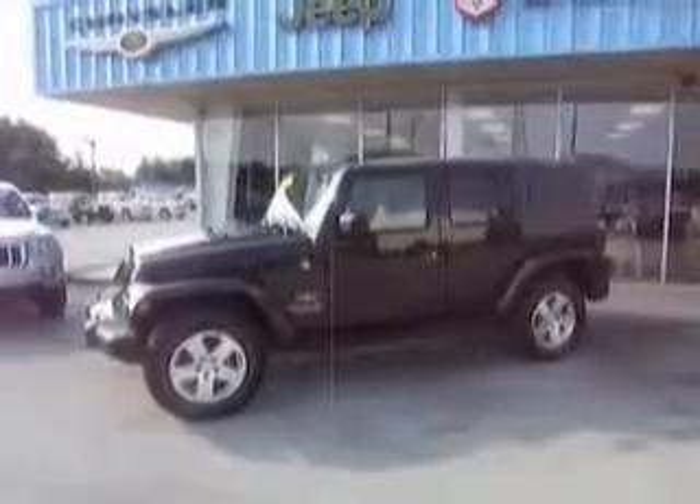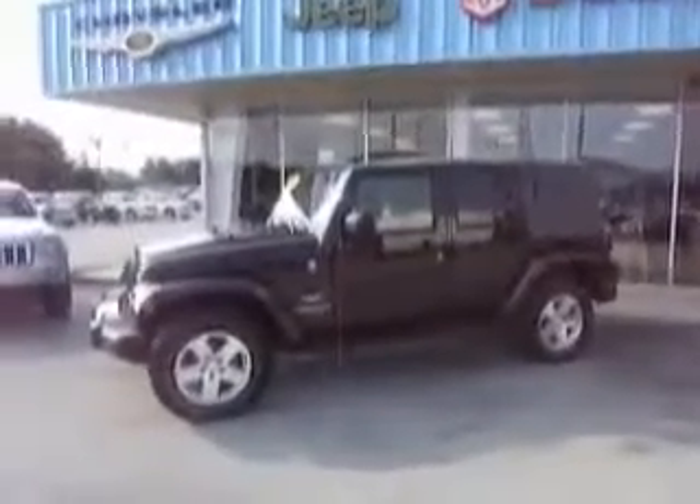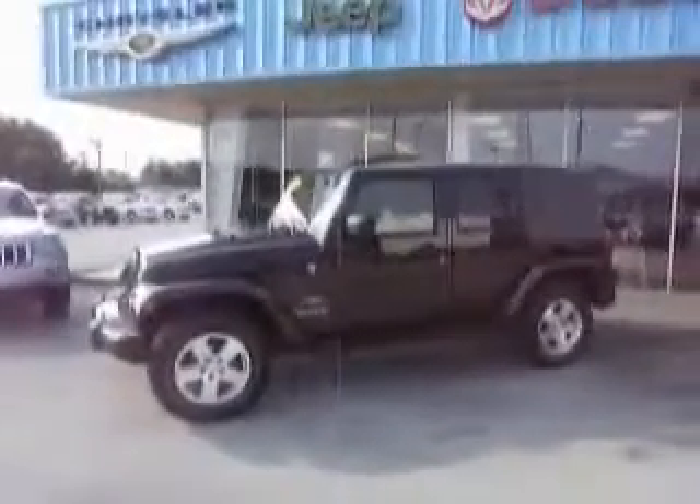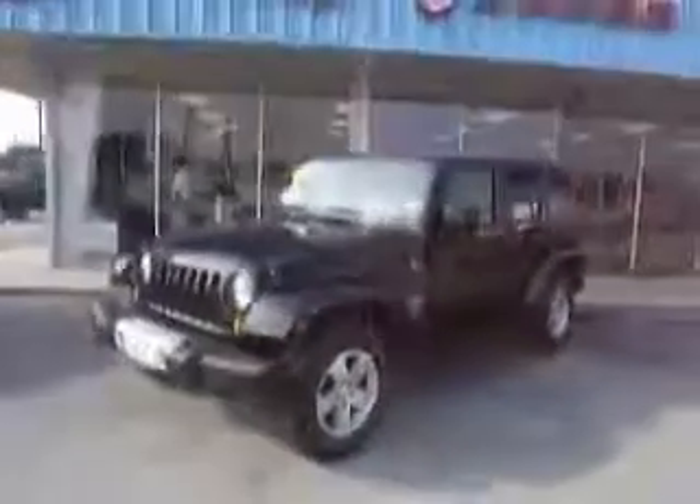Welcome once again to Mike Toller Chrysler Dodge Jeep, where we are stacking them deep and selling them cheap. Come on down and check out this 2008 Jeep Wrangler Unlimited Sahara model with all the toys.